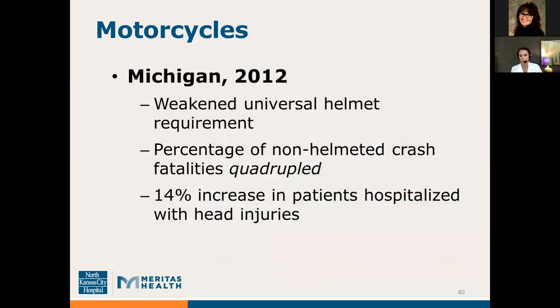In 2012, Michigan weakened their universal helmet requirement. When this happened, the percentage of non-helmeted crash fatalities quadrupled, and there was a 14% increase in patients hospitalized with head injuries. Similarly, Florida in 2000 repealed their all-rider helmet law. Their fatalities increased by 21%, and deaths of riders under the age of 21 increased by 188%. Even though the law didn't apply to riders under 21, when the universal law was repealed, deaths among those younger patients increased as well.